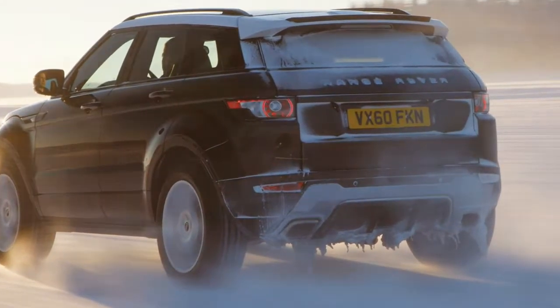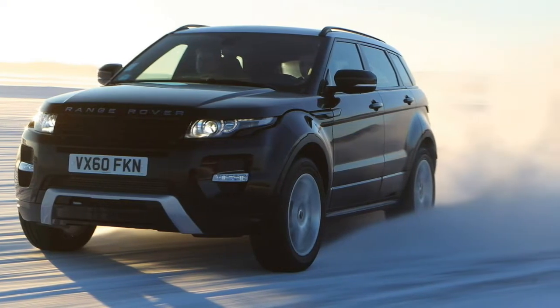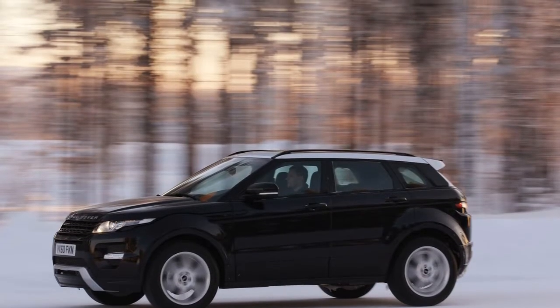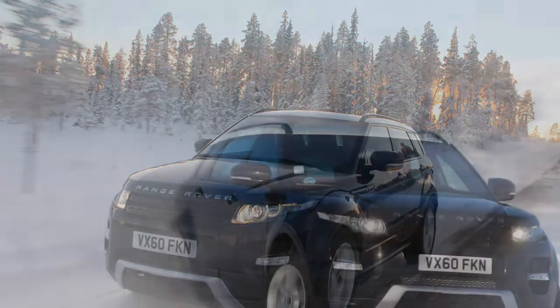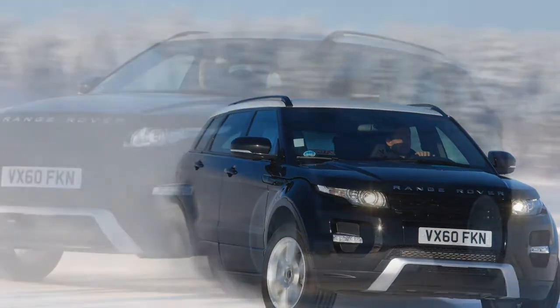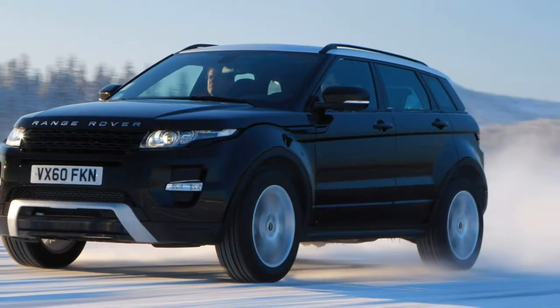Finally there's the top-of-the-range Autobiography model, which adds 14-way powered seats with lumbar support and memory, heated rear seats, full leather interior, illuminated Autobiography tread plates, and premium carpet mats.